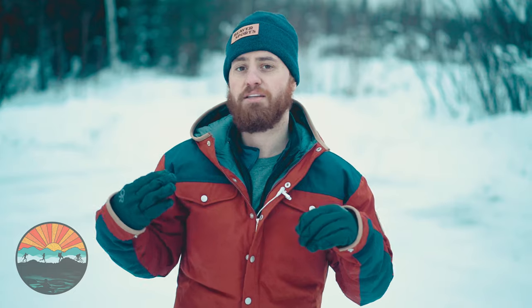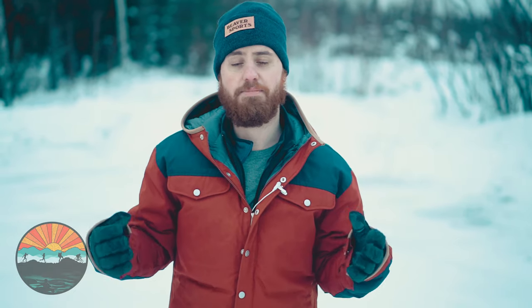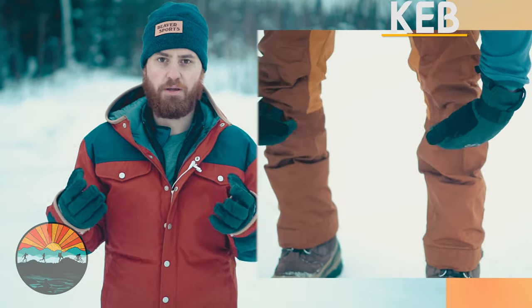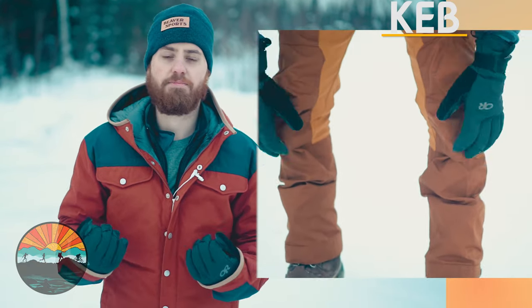The knees of the Keb pants have a slot where you can insert a knee pad. Fjallraven sells foam knee pad inserts, which is great whether you have bad knees, are hiking, or even doing construction work. Construction workers love the Keb pants for their durability and mobility combined with those knee pad slots — it's so much better than normal work pants. If you're sizing these pants for yourself, check the description for measurements.